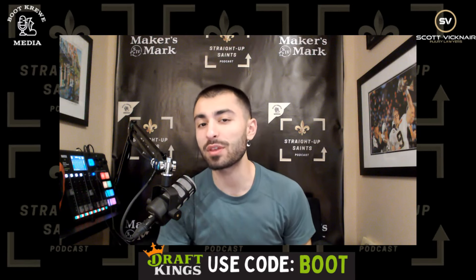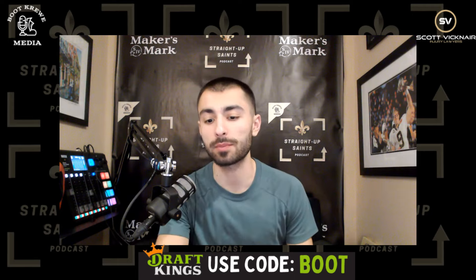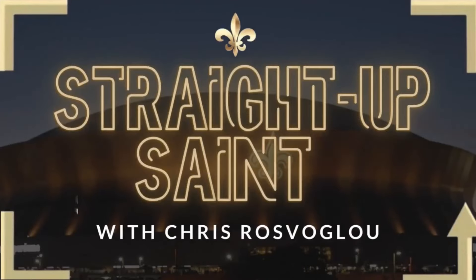Do the New Orleans Saints have the best running back room in the NFL? Let's talk about that right here on the Straight Up Saints podcast.